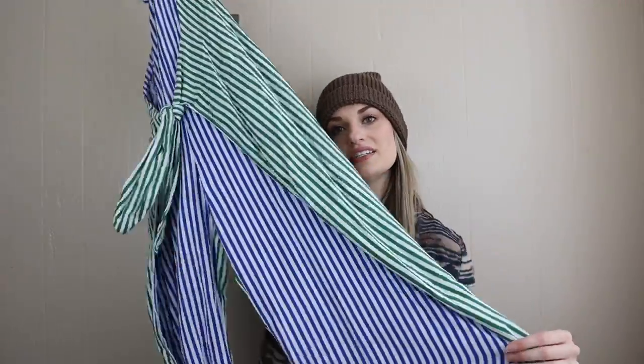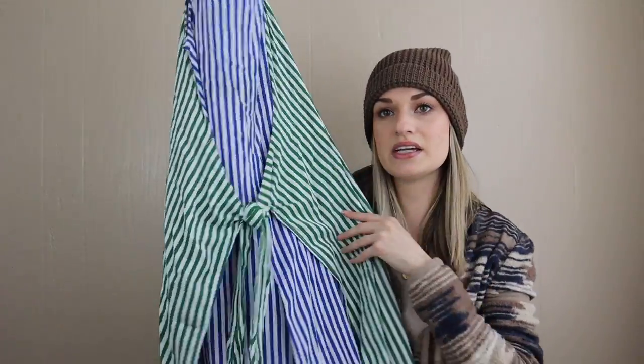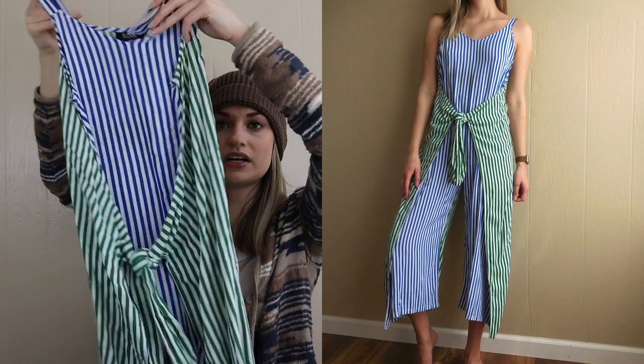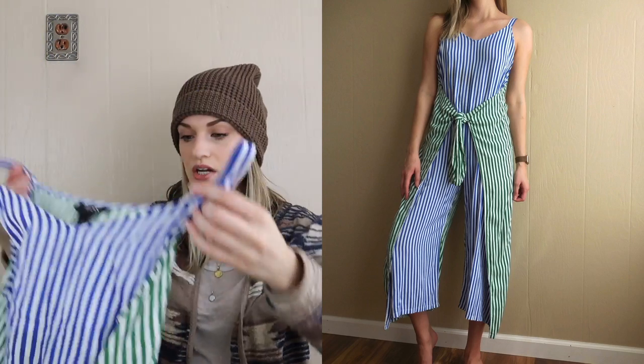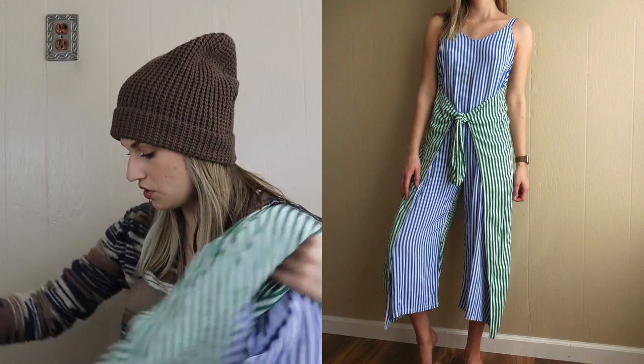It's like a contrasting blue and green stripe with a cropped wide leg, and this green portion you can either tie in front like I have it or wrap it around and tie it in back. The brand is MSK, size small.